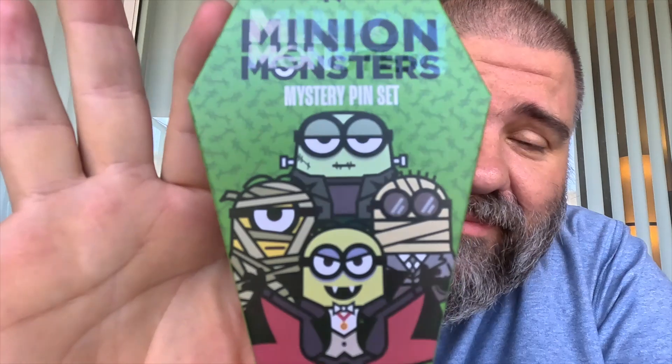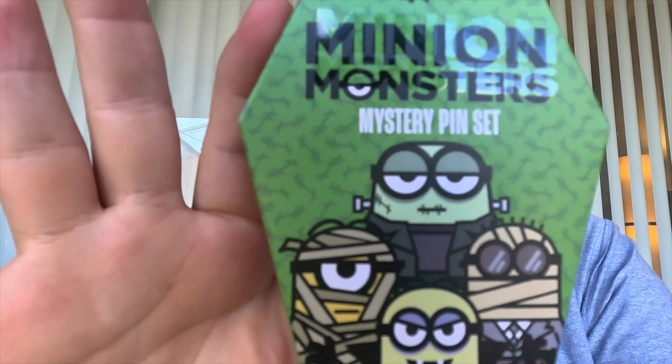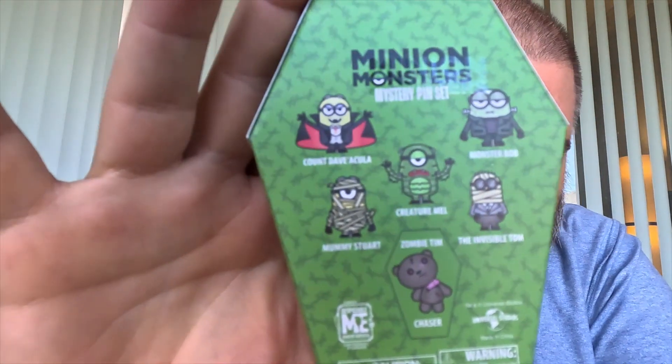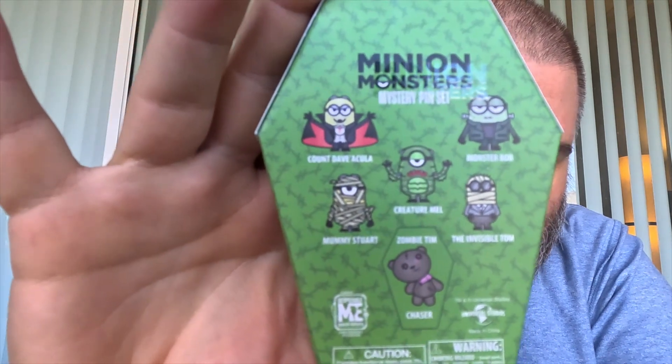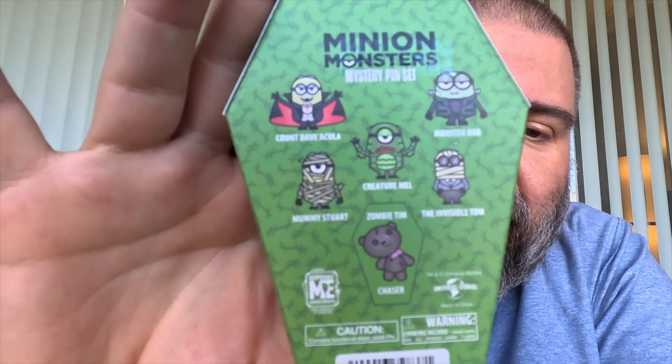Universal always had pins and they're starting to get into pin trading too. I think there's one spot only in Universal Studios by the Central Park section that does trading — I'm going to get into that in another video. But I'm really excited to open these on cam with you guys today. They come in a set of six pins: there's Count Dave Acula, Monster Bob, Creature Mel, the Invisible Tom, Mummy Stewart, and the chaser pin, Bing Zombie Tim.